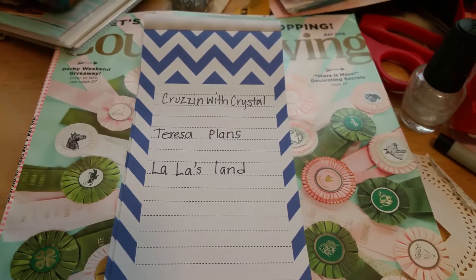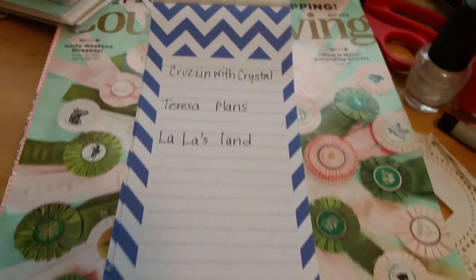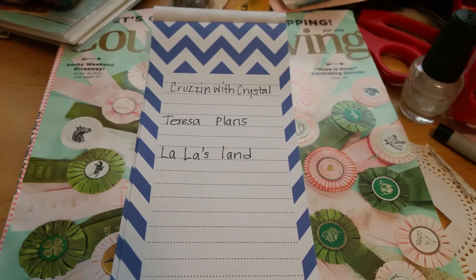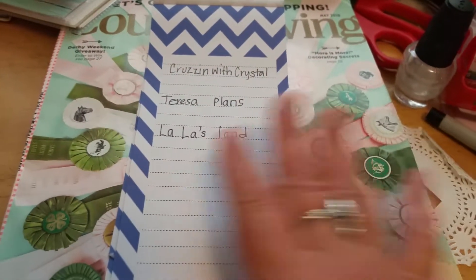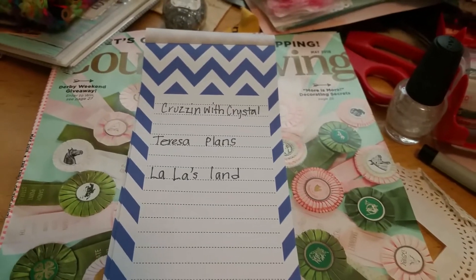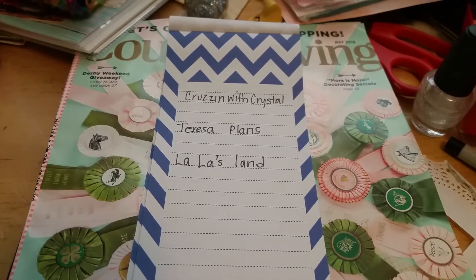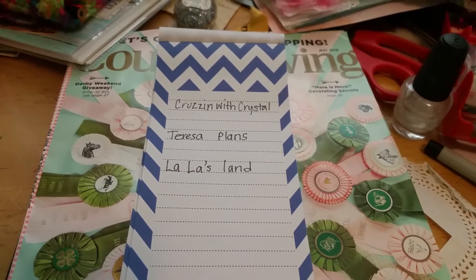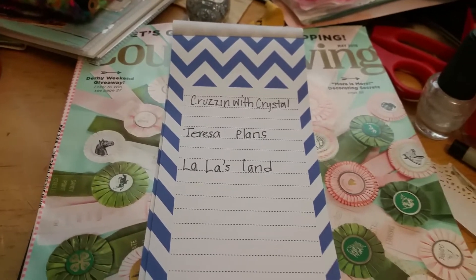Howdy ho! How are you doing ladies? I just got done watching Lala's Land, and her and Teresa and Crystal did this really cool thing called your top 5 craft items and top 5 planner ideas — or top 5 planner items you use. I thought it was so fun that I wanted to do it too. So these are the three ladies who are participating, and now I'm participating because I just want to.